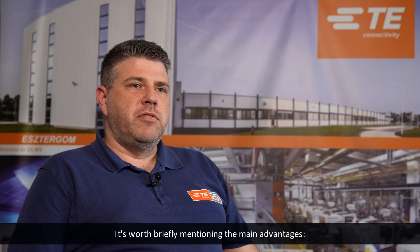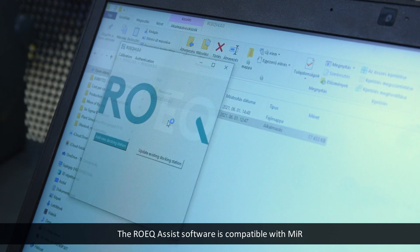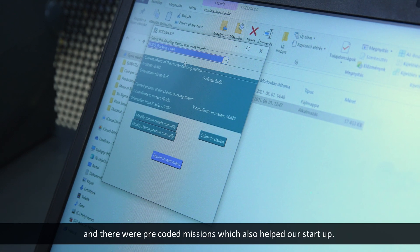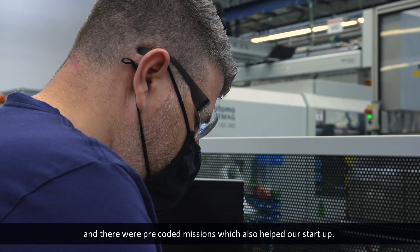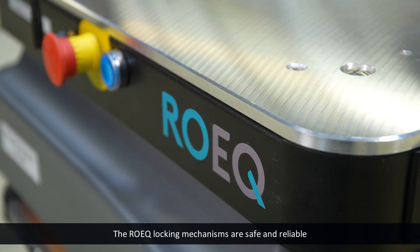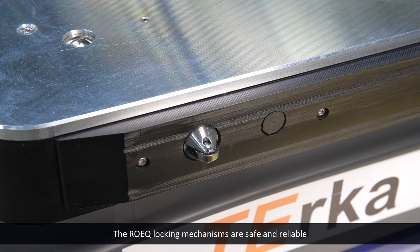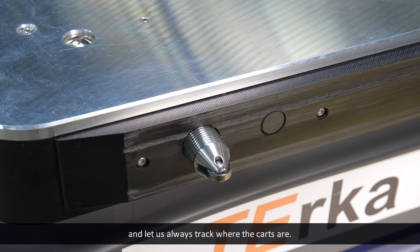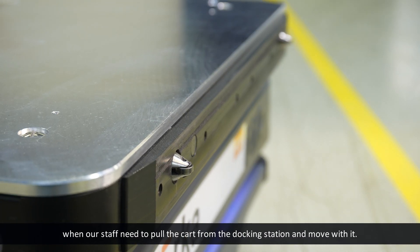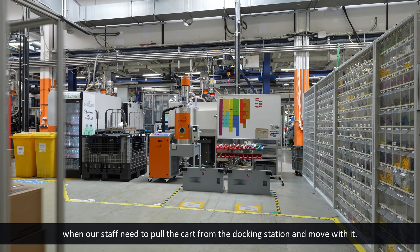It's worth briefly mentioning the main advantages. The ROEK Assist software is compatible with MiR, which made the installation quite easy, and there were pre-coded missions which also helped our startup. The ROEK locking mechanisms are safe and reliable and let us always track where the carts are. The easy pull-out docking works well when our staff need to pull the cart from the docking station and move with it.